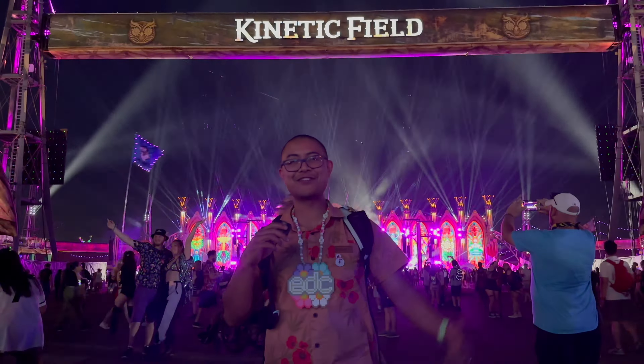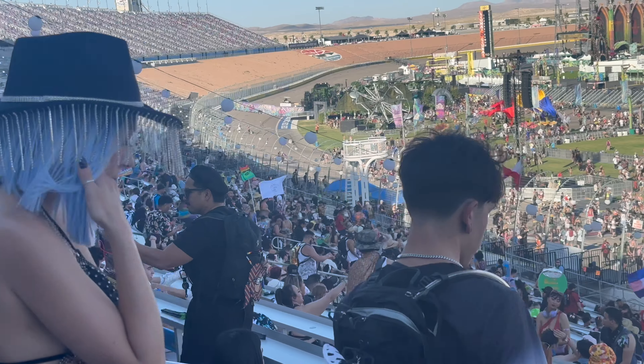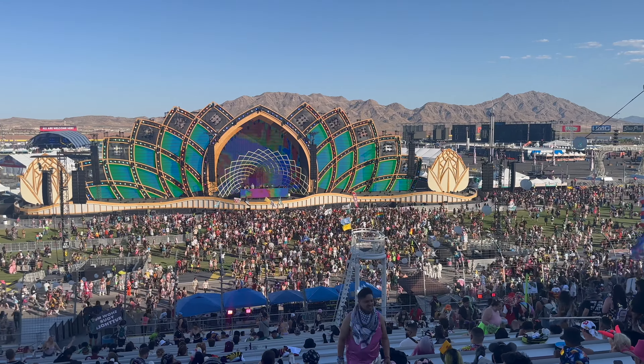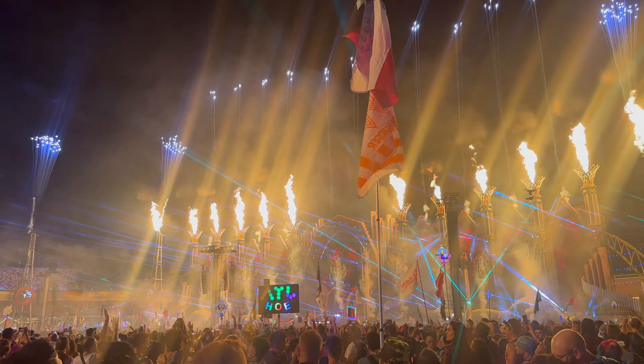If you're new to the channel, welcome. Here we share tours, tips and guides to make your festival experience unforgettable, whether you're a first-timer or a seasoned pro. If you're into rave guides and life hacks, don't forget to subscribe and join the Rave Tour Guide community.